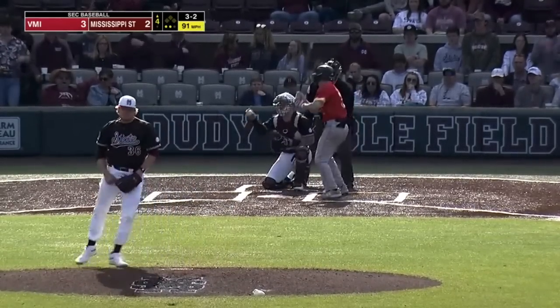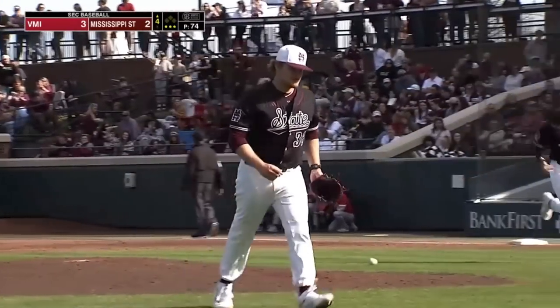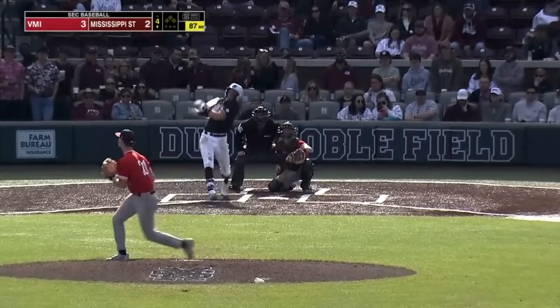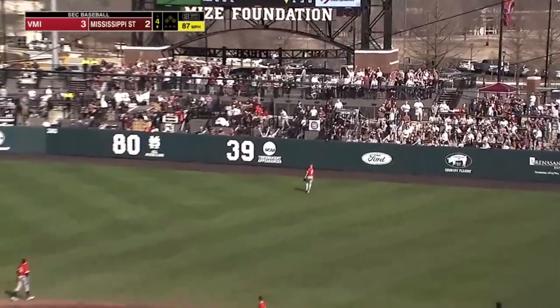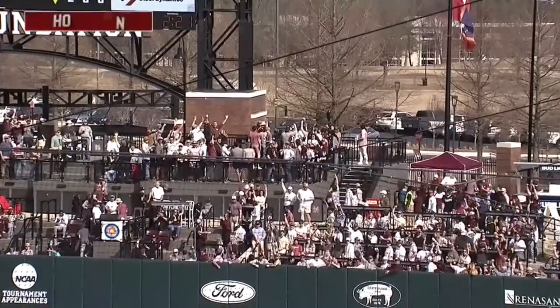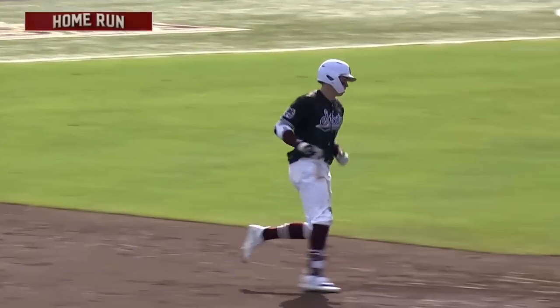Coast, three-two, swing and a miss. And Lambie-Gartman strikes out the side in the top of the fourth. Shortstop the first time up — and not this time. That ball is way out of here. Let's see how far that missile will go. And the first one of the year for Kellum Clark, and we're tied at three.